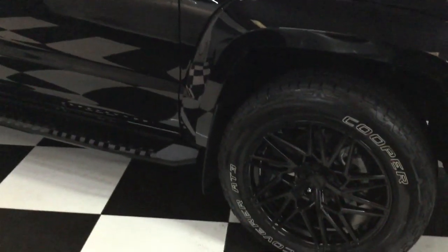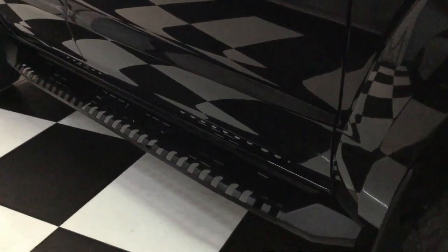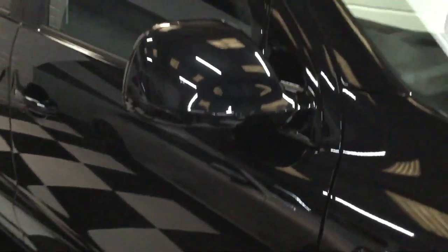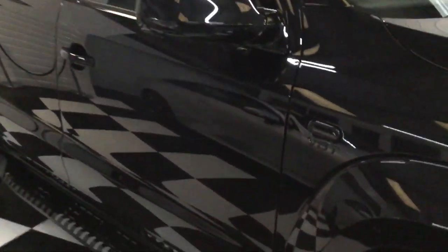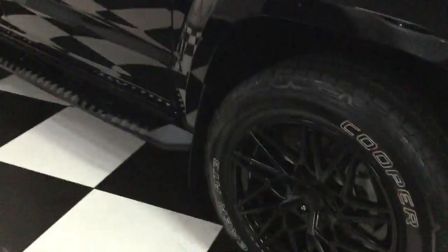Let's start here at the front corner and carefully show you around what we've done to this one. Some really cool looking side steps there in satin black, all the mirrors and pedestals all in black. Gloss black Heco wind deflectors, 60 badges there on the wings, and strobe black indicators.